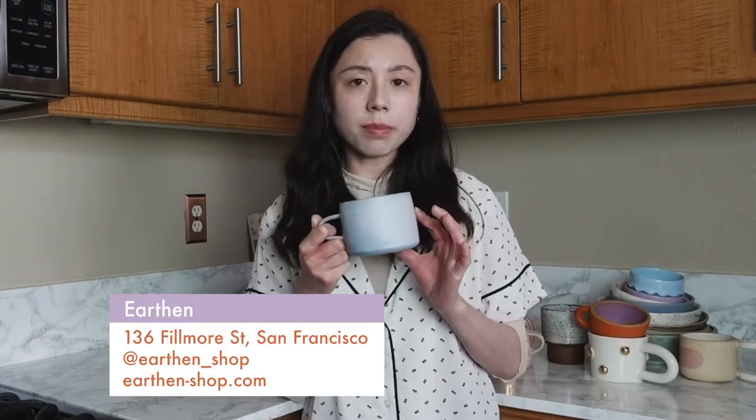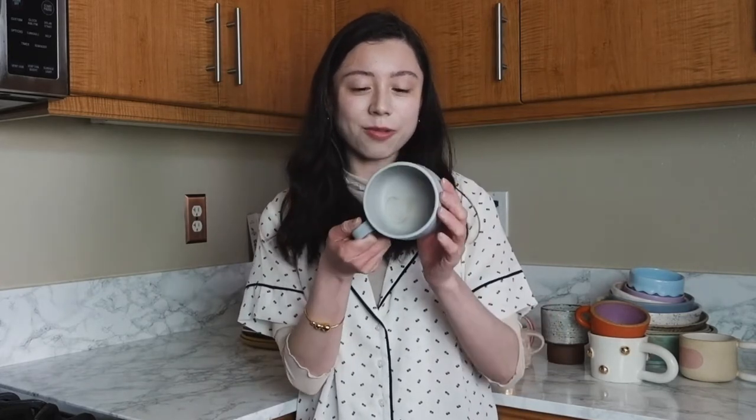This mug is also by Julia, aka Earthen. It has a really pretty sky blue glaze. Going back to texture — it has a nice matte texture and I like the fact that it's stout and has a wide mouth. I like to make my matcha in this mug because the wide mouth makes it really convenient when you're whisking.